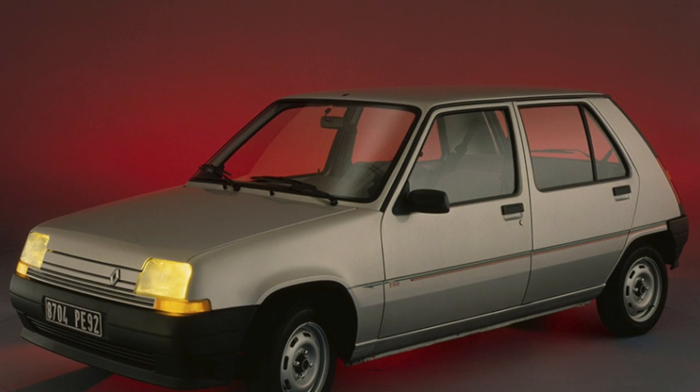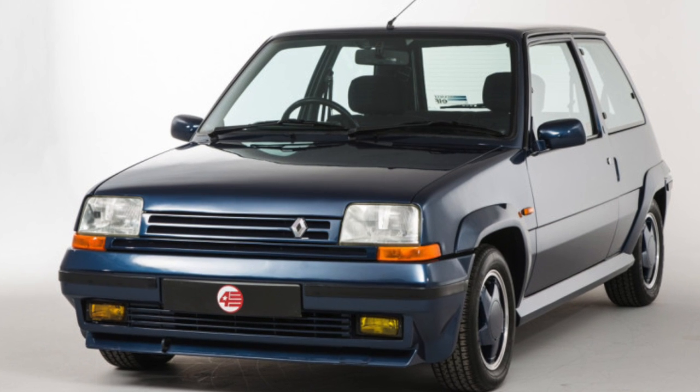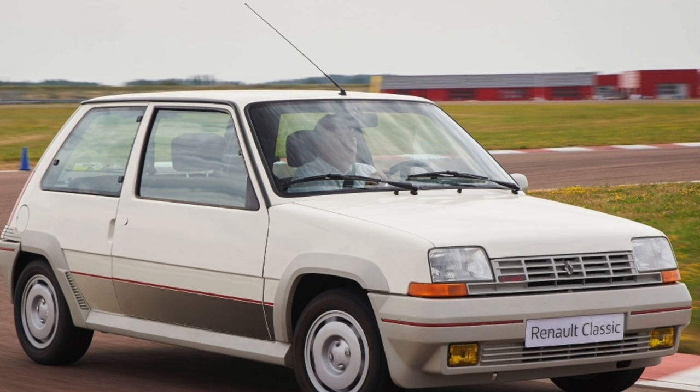Preferably cars with engines of 1.4 liters, 58 horsepower, and 1.7 liters. The latter unit was installed on most Renault 21 and proved to be reliable, economical, and unpretentious.